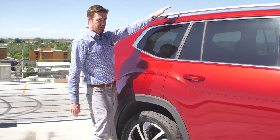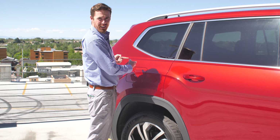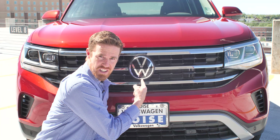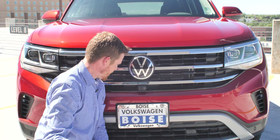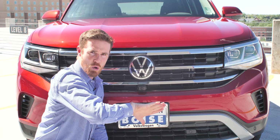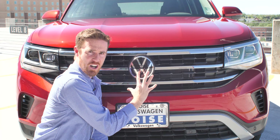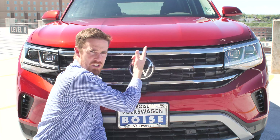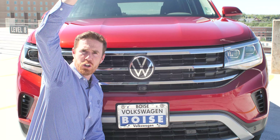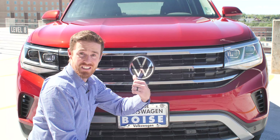If you'll notice, the back end doesn't have as much of an angle on it, and that's because it's got a third row. It's red. As you can see, front assist sensor. Also, camera — what this camera does is it'll show you things that are in front of you when you're parking. Also, when you're parking, on the screen up there you'll see a bird's eye view. So if you don't own a trained falcon that can hover over you while you're parking and tell you if you're going to hit something, this is the car for you.